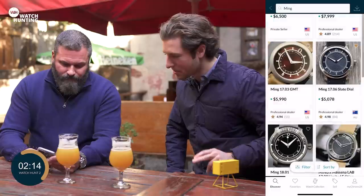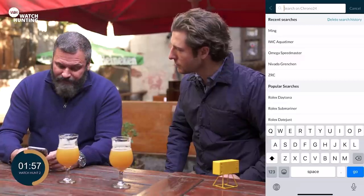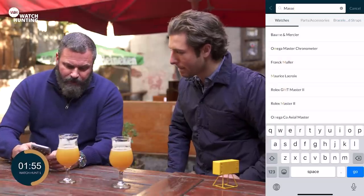We have just over two minutes left, which gives us just over two minutes to find our second watch. Victor, what are you thinking? Second watch — I'm thinking of another independent, somebody who is a New York watch collector called William Massena, who started his own brand recently, collaborating with various independent watchmakers. And we're going to look up a chronograph — the UniRacer.